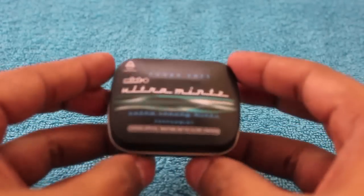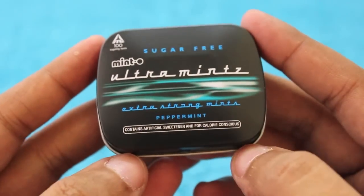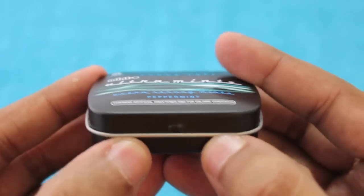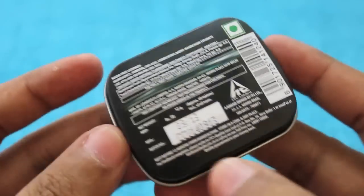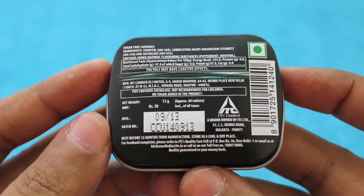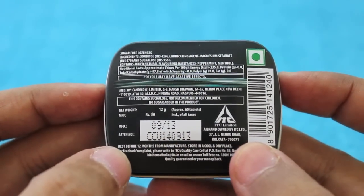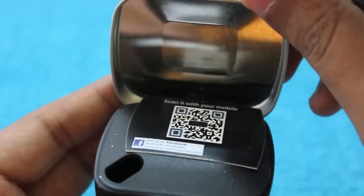Hello guys, let's take a look at Minto Ultra Mints. It's from a company called ITC, an Indian company. These are sugar-free mints that come in a nice small tin case. It costs around six rupees, or around a dollar. It's a vegetarian product.